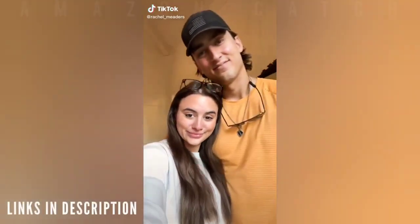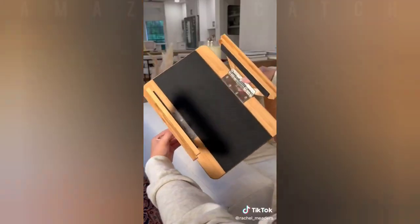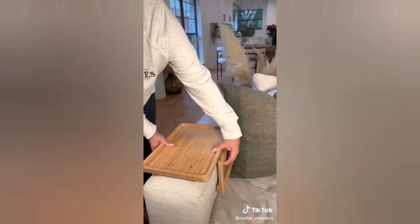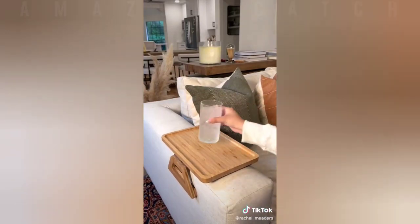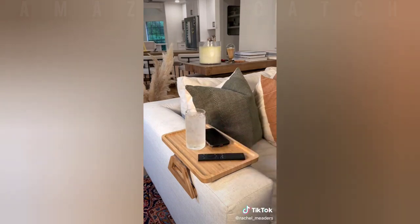Amazon home finds. When we lived in our apartment and rental house, this was a lifesaver because we never had enough room for a side table next to the couch. This is a sofa clip-on arm table that's super strong and holds your drinks, remotes, and snacks while you sit on the couch. It's non-slip, doesn't budge when you bump into it, doesn't damage the upholstery, and comes in multiple colors and sizes.